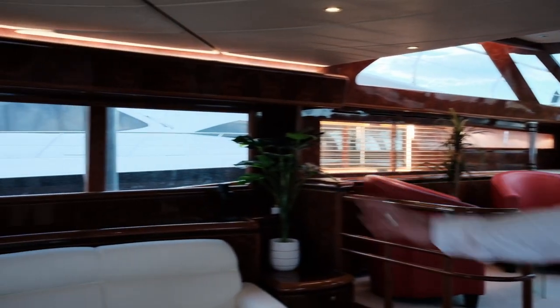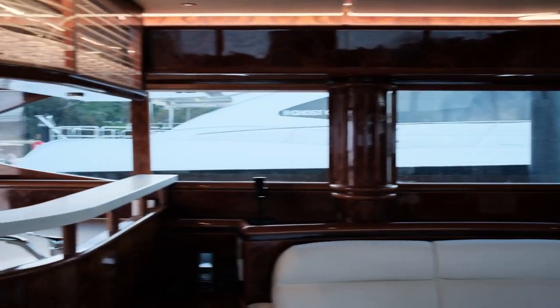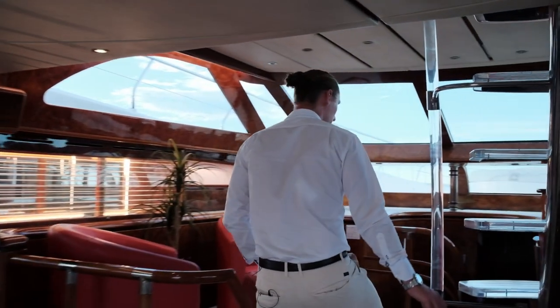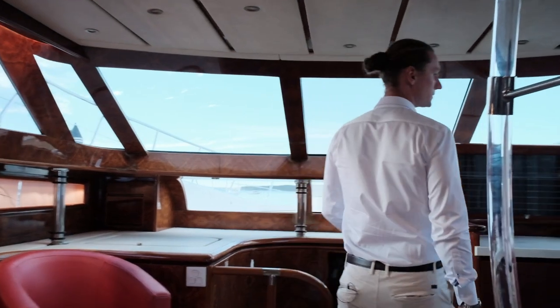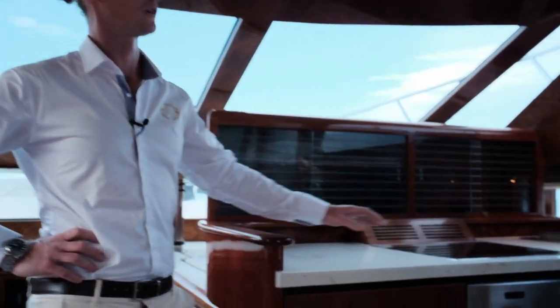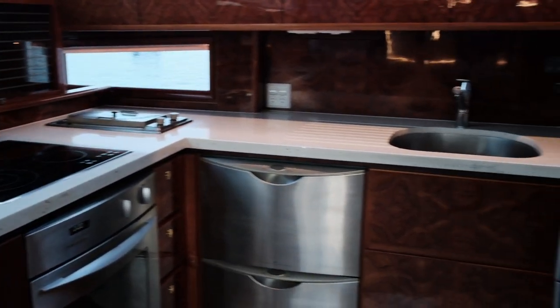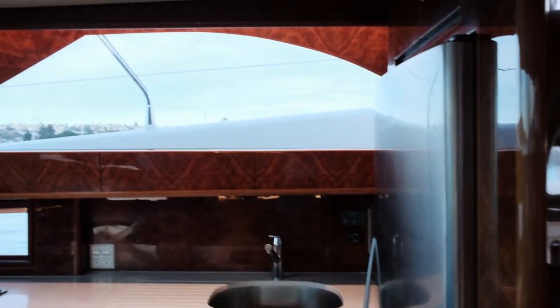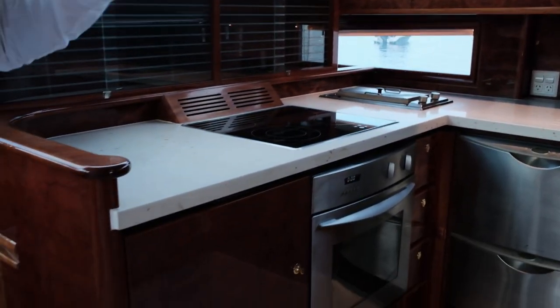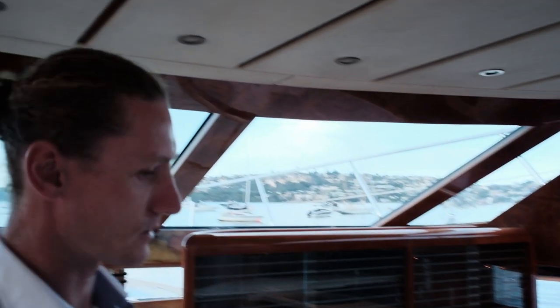Port side, there's a nice big open lounge with heaps of storage and just a really nice finish and vibe. Moving up a couple of steps, we've got a huge galley to the starboard side with a full-size Fisher & Paykel fridge and freezer, Samsung microwave, double dishwasher, oven, stove top, and heaps of storage. And again, plenty of natural light in here.